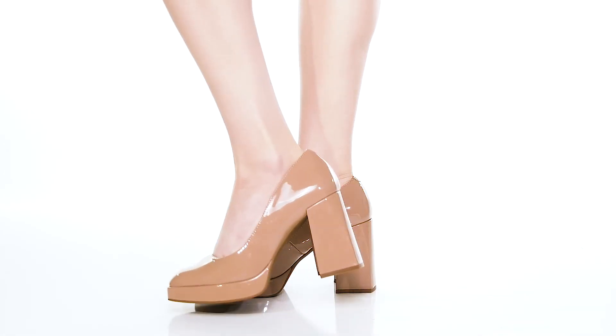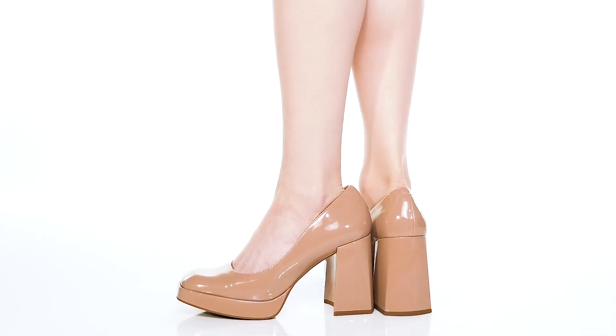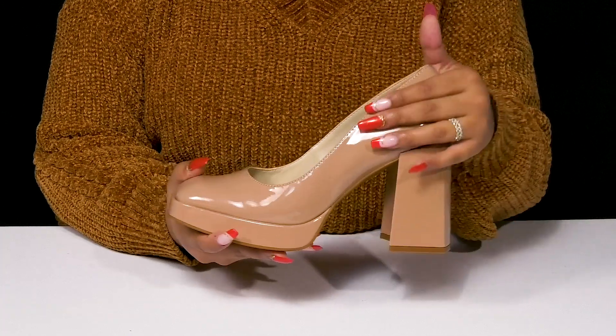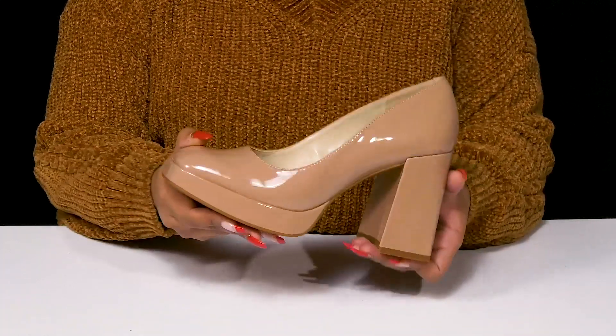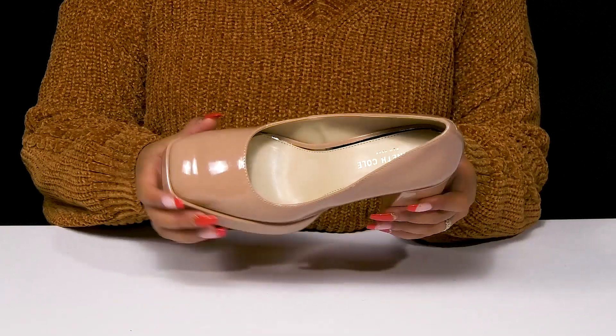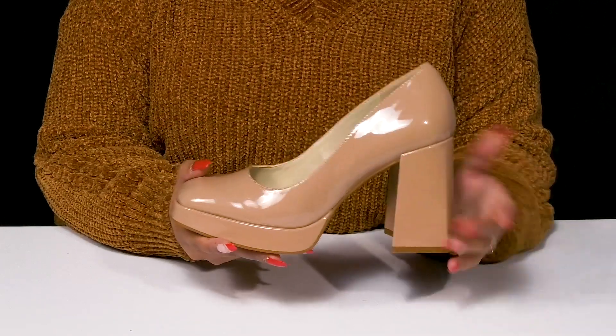Give yourself a bold look when you step out in the Brie Pumps by Kenneth Cole New York. You'll absolutely adore this upper that gives you a leather-like appearance with this beautiful chic style and a nice glossy shine. You'll adore the fact that you'll have a classy square toe, and that these are super easy to slip into or out of.